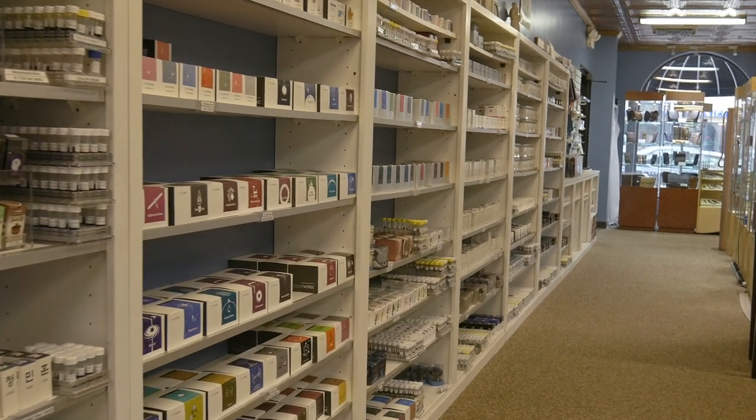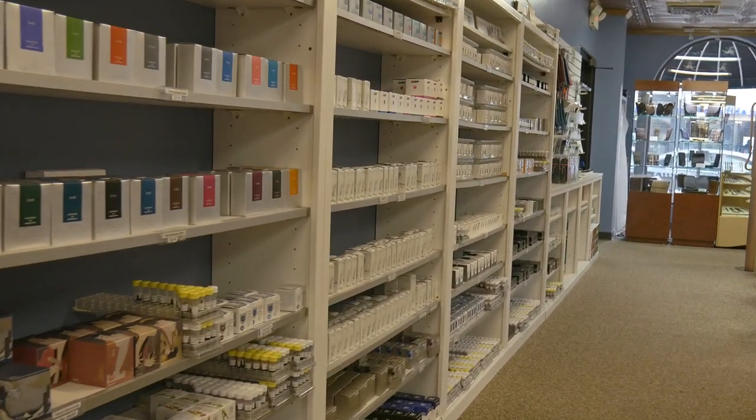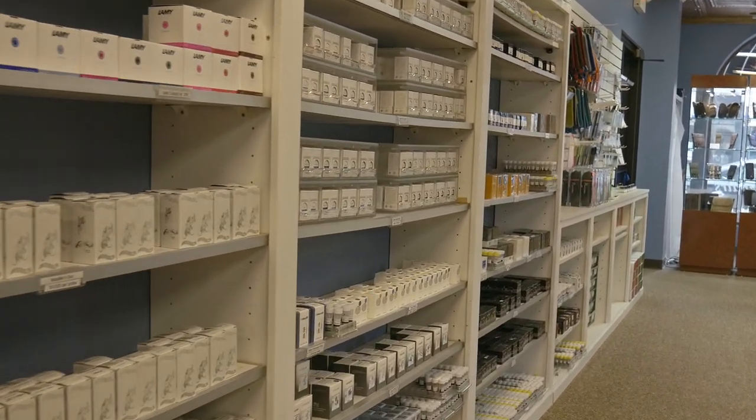Our ink wall is eight bookshelves full of over a thousand different colors of ink from major manufacturers including Sailor, Pilot, Graf von Faber-Castell, and Monteverde.